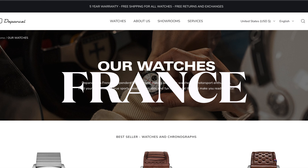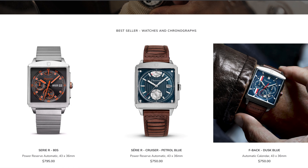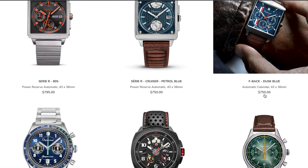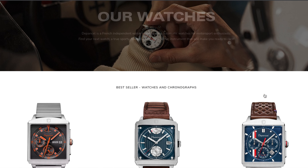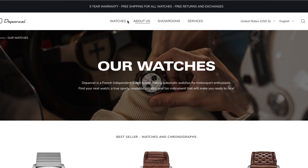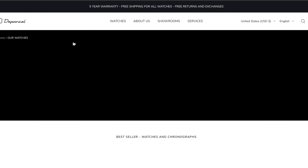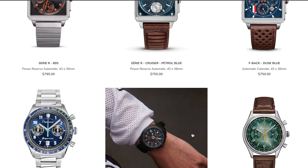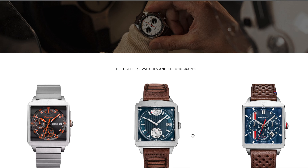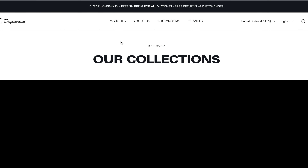Offering something for every pocket, Depancel are backing the quality of their watches with an outrageous five-year warranty. Powered by the less common complications variants of the Miyota 9 caliber, the seven watches of the SEGI-R collection are Depancel's bestsellers, but there are also a few discounted bargains in the Elegance and Pista collections.